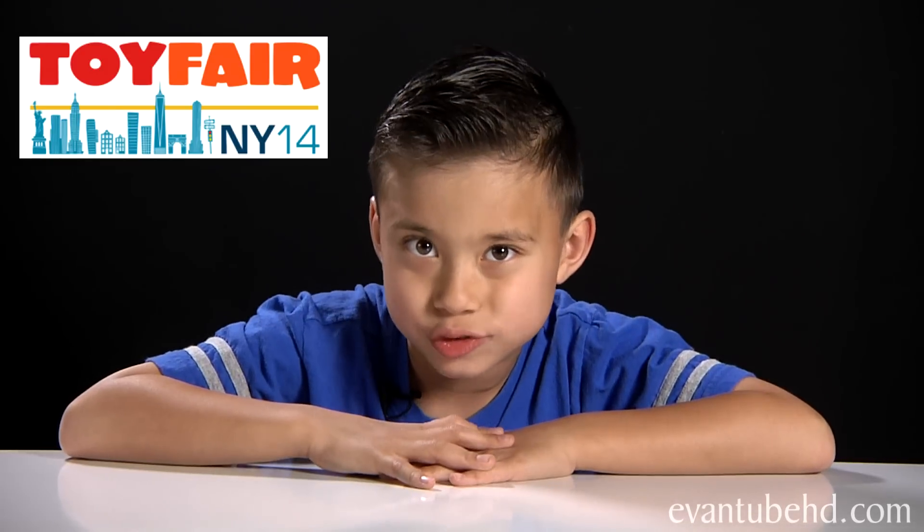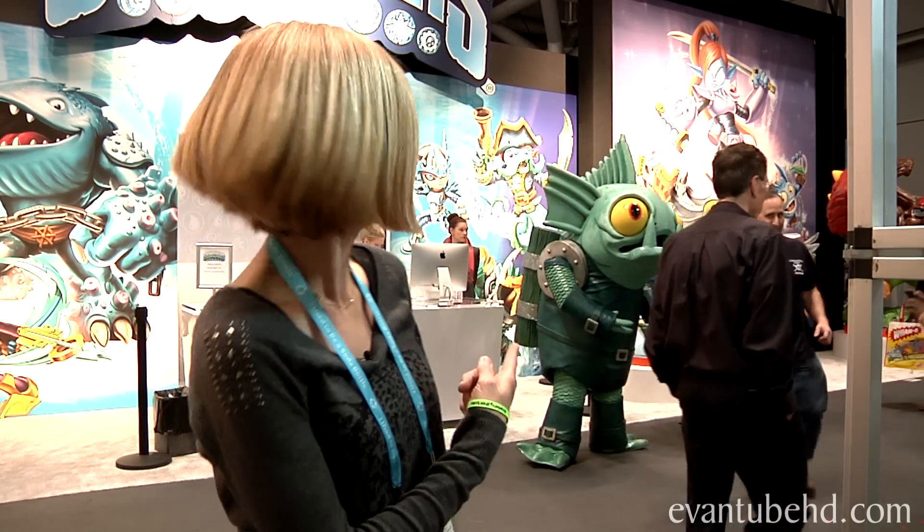Hi guys, it's Evan and welcome back to Toy Fair Week. We're going to check in with my mom down at the Activision booth. Hey guys, we're here at the Activision booth. I got Gilgrunt and Jeff back behind me taking pictures. We're going to go inside and see what's new with Skylanders.